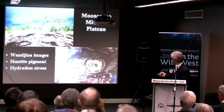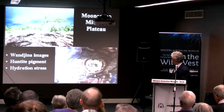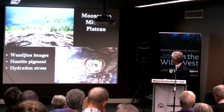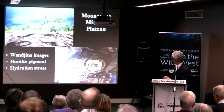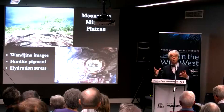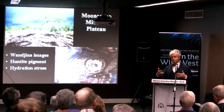Up in the Mitchell Plateau you've got lots of Wandjinas. You can see the tail of a big kangaroo and areas where the huntite pigment has been coming away. One of the reasons for this was the gray-black material in there: the calcium oxalate mineral whewellite — spelt W-H-E-W-E-L-L-I-T-E — present as a result of biological activity from plants.